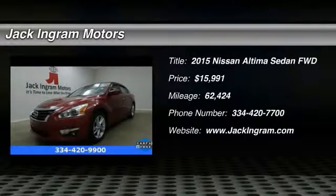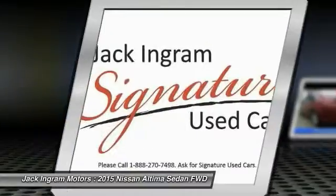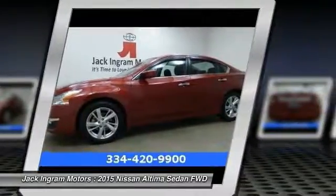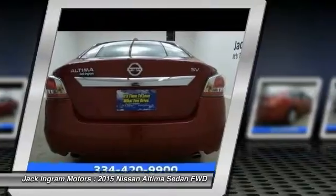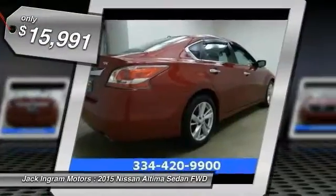2015 Altima. The Nissan Altima offers advanced features to make life easier, including push button ignition, which comes standard. Combine that with a powerful V6 or efficient four-cylinder engine, six standard airbags, and over 5,000 quality and performance tests, and you'll see the Nissan Altima is made to drive and built to last, and is priced below $20,000.